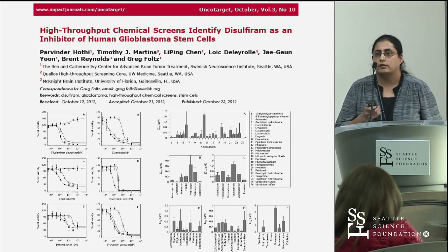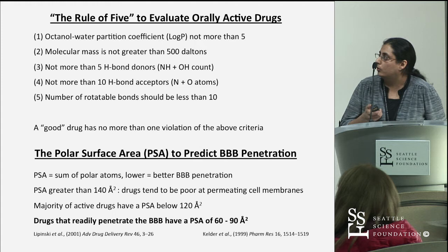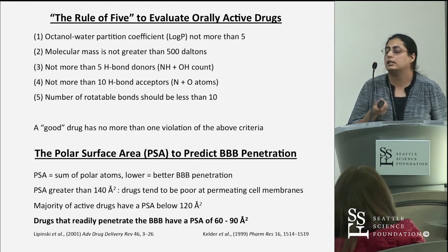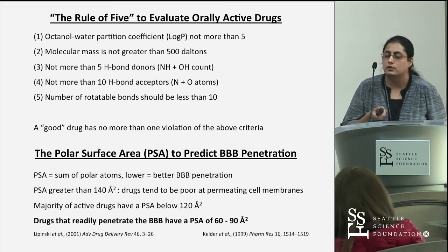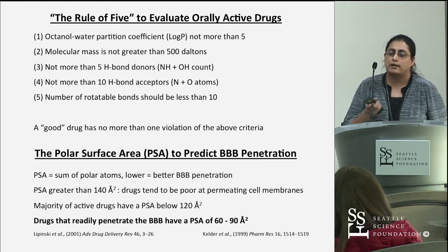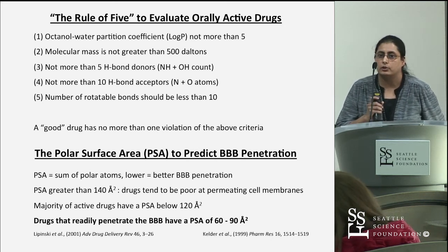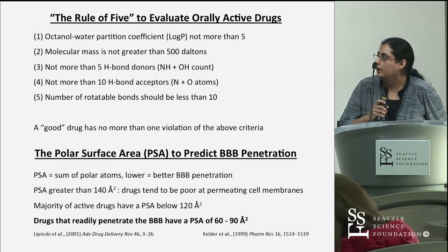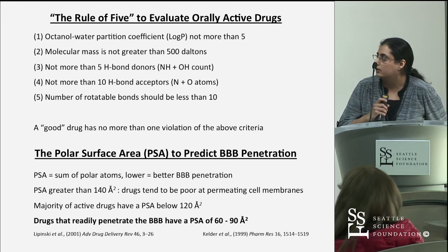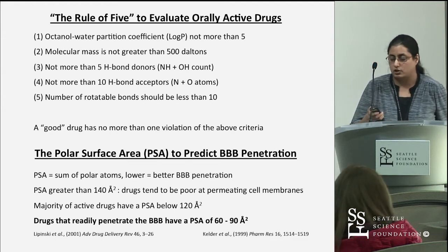We published our initial findings on the FDA-approved drugs from our pilot. We ranked these drugs by IC50 potency and also evaluated their drug-like properties based on Lipinski's rule of five, which defines good drug characteristics in terms of absorption, and also polar surface area, which predicts how well a drug will penetrate the blood-brain barrier — with a theoretical cutoff of 120 angstroms, below which drugs tend to cross the blood-brain barrier with ease.